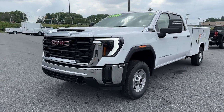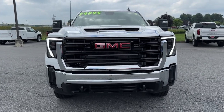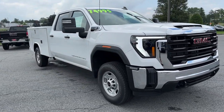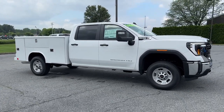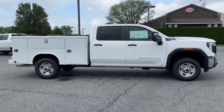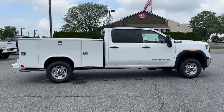Hop into the 2024 GMC Sierra HD. This full-size Sierra HD delivers heavy-duty strength for the toughest towing and hauling jobs. Impressively maneuverable and available with a wide range of options like all-wheel drive and driver-assist safety features, this handsomely styled workhorse is designed to maximize comfort, convenience, and confidence.